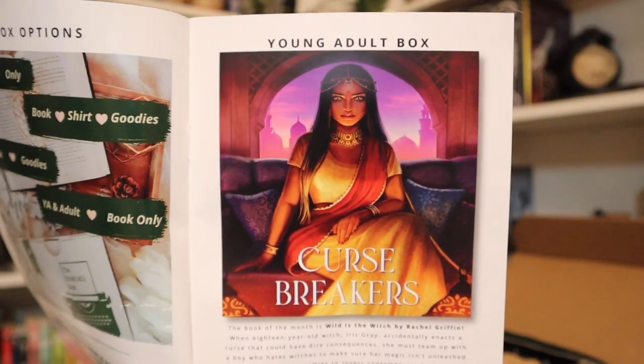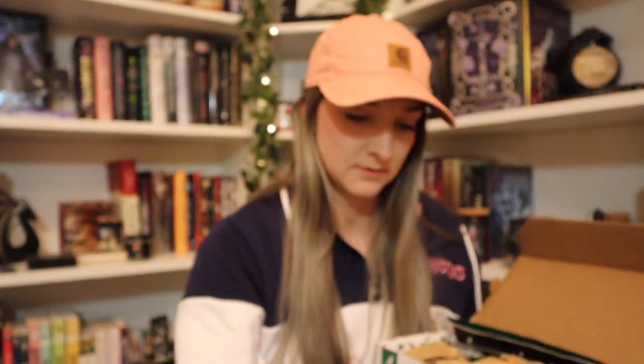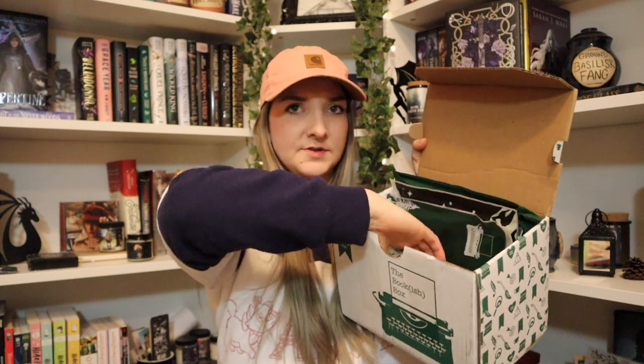I turned the lighting down a little bit so now you can actually see the color of the hat I'm wearing. Okay, we're on to the next box — August 2022. I'm excited! The theme for this month is Curse Breakers.